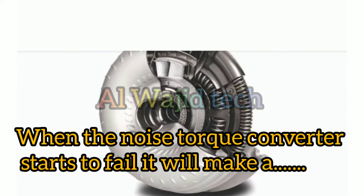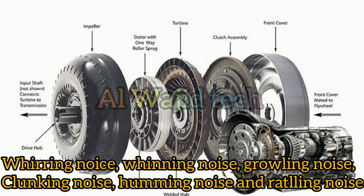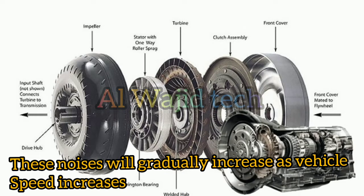Number 1: Noise. When the torque converter starts to fail it will make a whirring noise, whining noise, growling noise, clunking noise, humming noise, and rattling noise. These noises will gradually increase as vehicle speed increases.